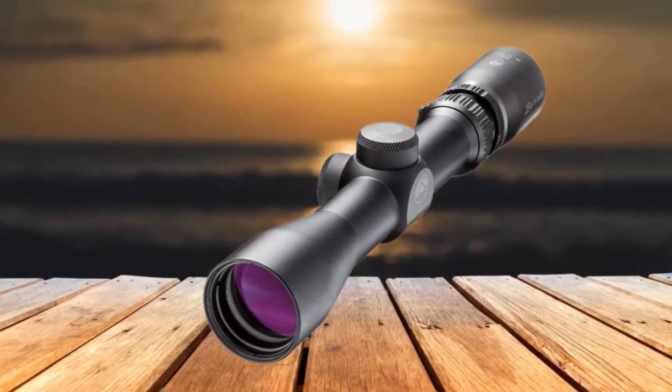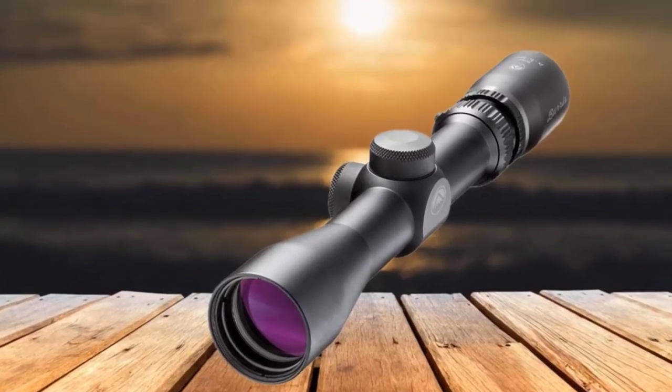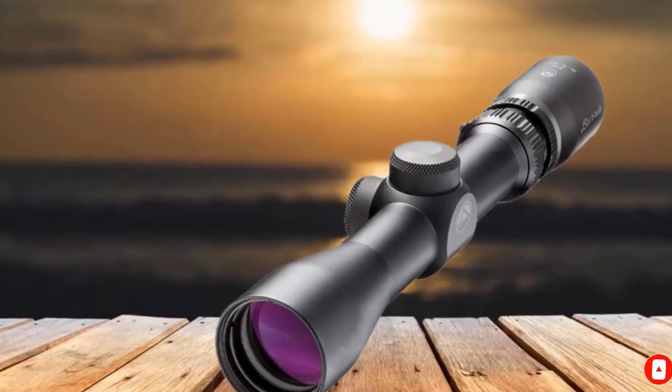The BDC reticle can be a bit hard to see. However, the price of the scope makes this minor flaw something to be easily ignored.